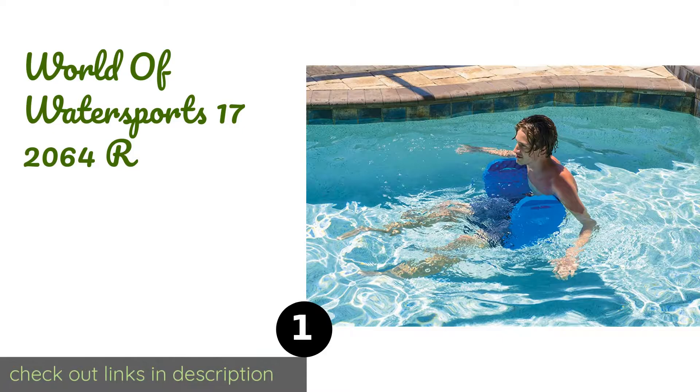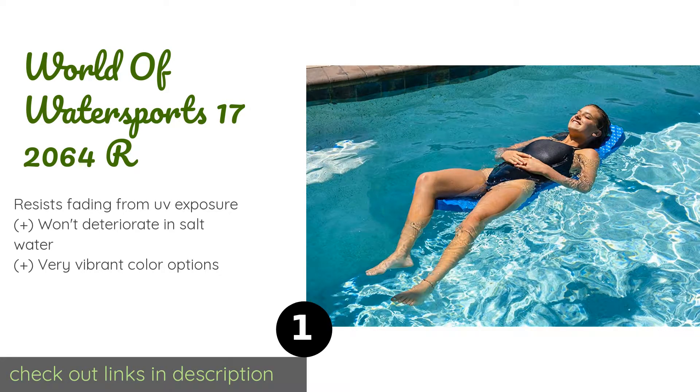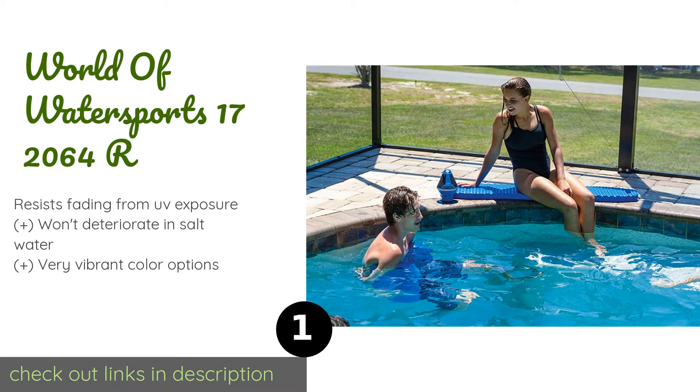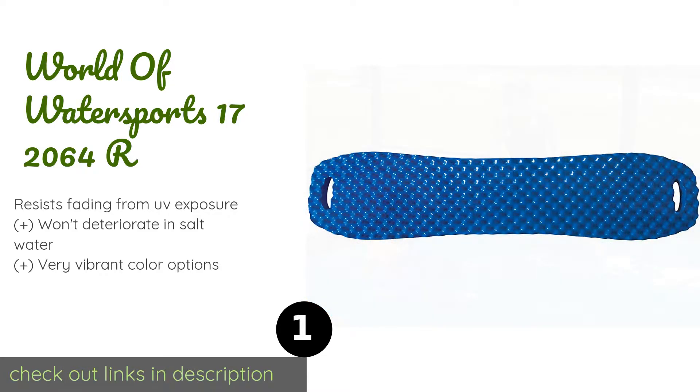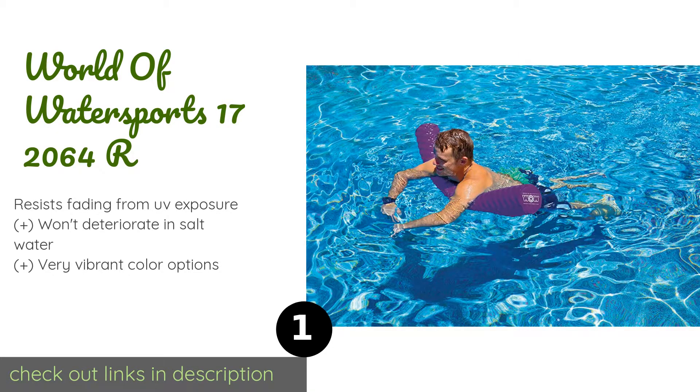The first product on our list is the World of Water Sports 17-2064, capable of supporting users weighing up to 250 pounds. They are ready for most adults or to be shared by a couple of kids. It has a non-slip vinyl coating and a textured surface that lets you get a good grip on it.